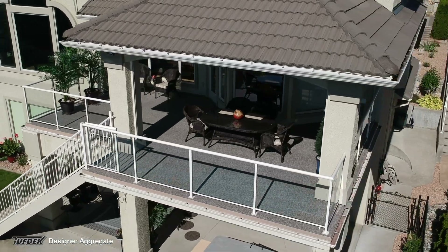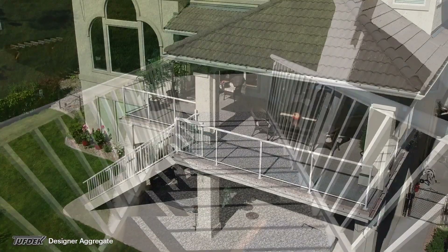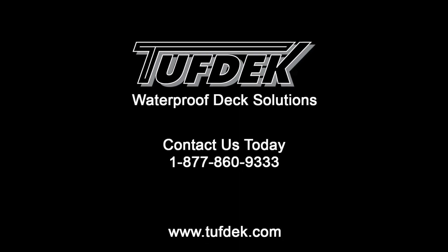With complete waterproof protection and minimal maintenance, TuffDeck lets you spend more time on your deck and less time maintaining it. For more information about using TuffDeck on your next project, contact us today!